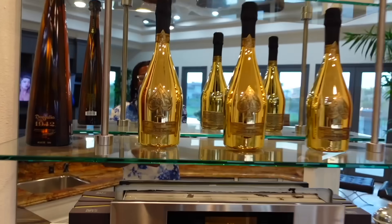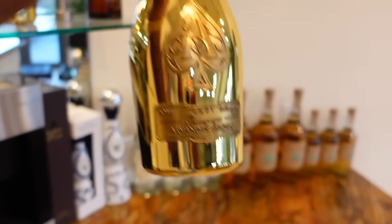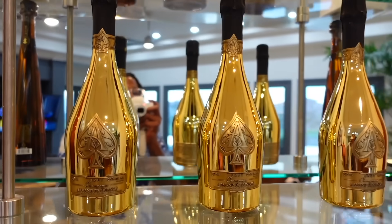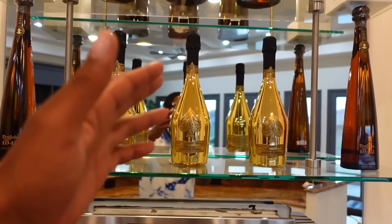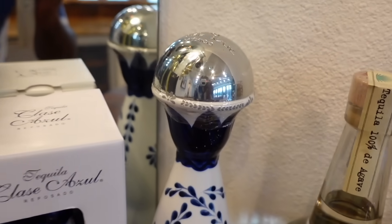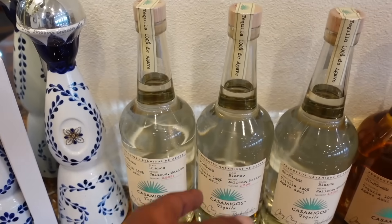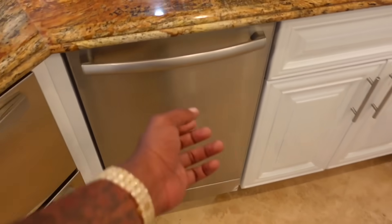I wanted to show you guys I got the Ace of Spades bottles, and these mugs are beautiful in person. If you've never had one, you might want to get one just as a collectible — it costs like three hundred dollars each. These Don Julio two-liter things and these Clase Azul bottles are a nice piece to have in your house, especially when they haven't been opened. A lot of people pour the liquor out and put cheaper liquor in and serve it at their parties — I had to find that out.